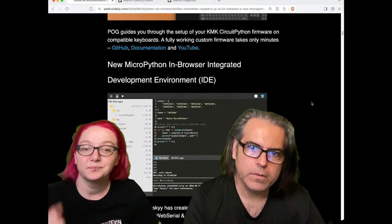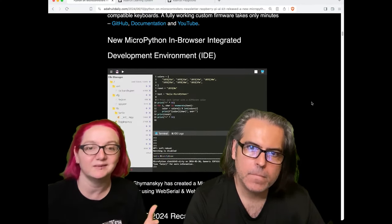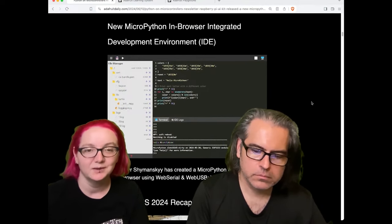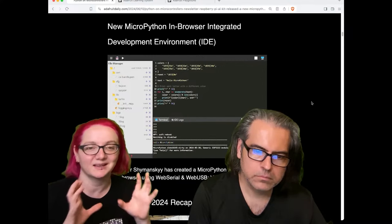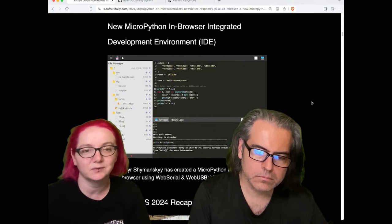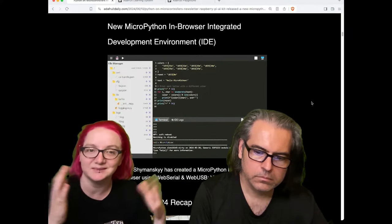There's new MicroPython in browser. This is not the one Melissa's working on, but it's great to see more editors. This one uses WebUSB and WebSerial, which is definitely the way to go. I remember when WebSerial was still a cutting-edge thing in Chromium — this has really solved the problem of how you get people on Chrome OS or a locked-down PC access to COM ports where you can do a lot of microcontroller stuff.